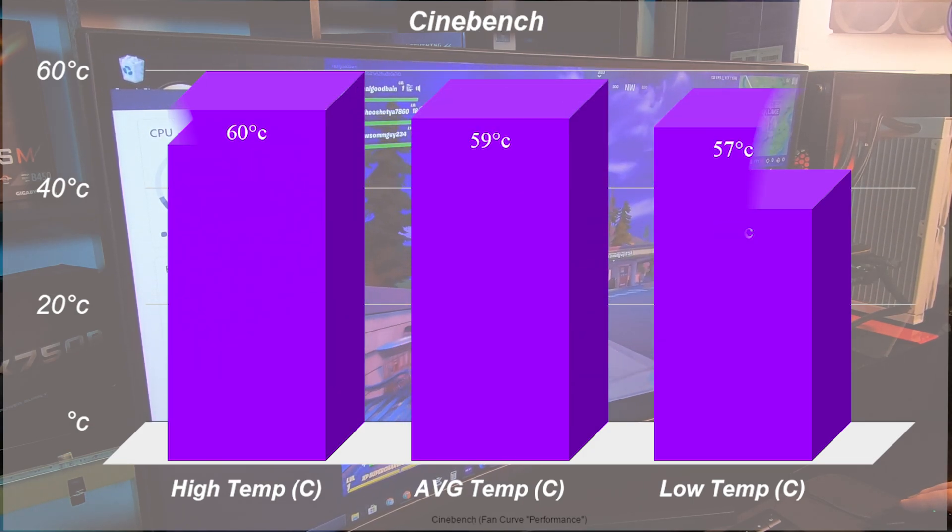When it came to really testing the CPU, I figured a good run at Cinebench would give us real-world usage for overclockers, video editors, and those alike. Even at 100% CPU usage pinned for long periods of time, I saw a max of 60 degrees and a low of 57. This was of course letting the CPU ramp to full usage before clocking those temps.